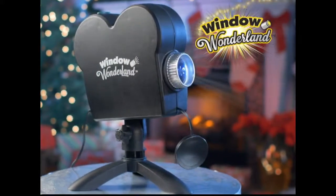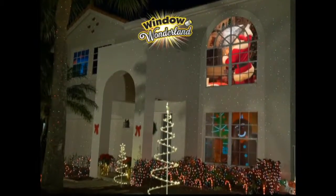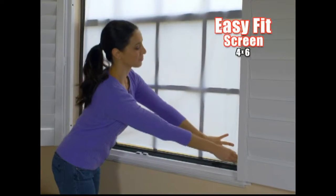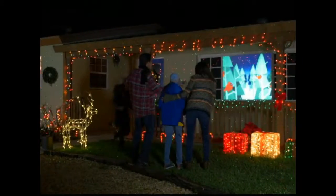Decorating outside takes forever. Well, not anymore! Introducing the amazing Window Wonderland, the revolutionary new projector that transforms regular windows into dazzling displays. Just add the adjustable screen, then point and shoot, and the built-in movies create a magical wonderland outside your home.